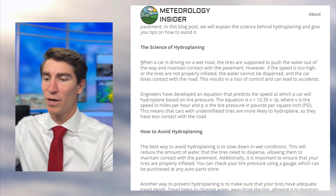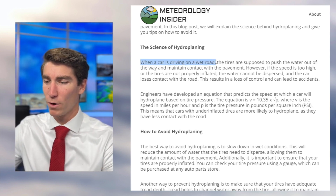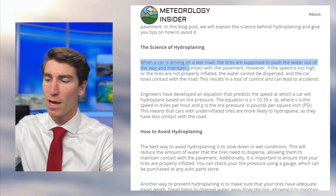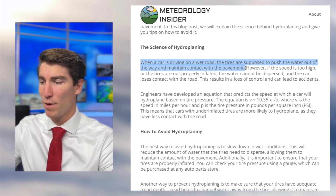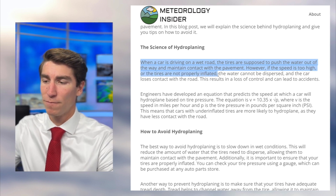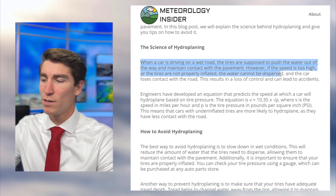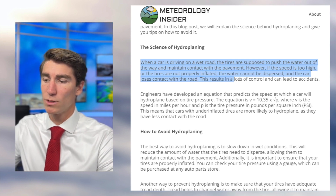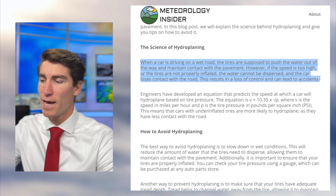The science of hydroplaning: when a car is driving on a wet road, the tires are supposed to push the water out of the way and maintain contact with the pavement. However, if the speed is too high or the tires are not properly inflated, the water cannot be dispersed and the car loses contact with the road. This results in a loss of control and can lead to accidents.